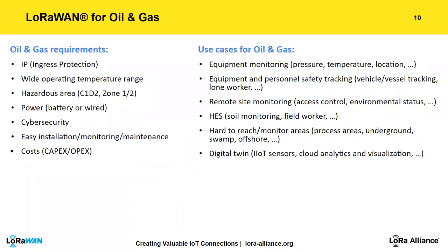Key use cases include equipment monitoring for sensors such as pressure, temperature, and location; geolocation for personal safety tracking and equipment tracking; remote site monitoring — for example in Canada where remote sites are hard to reach in winter; and HSE applications like worker safety monitoring. Because of its long range and penetration, it enables placing sensors in hard-to-reach locations and ultimately creating a digital twin of your system and process at a fraction of traditional capex and opex.